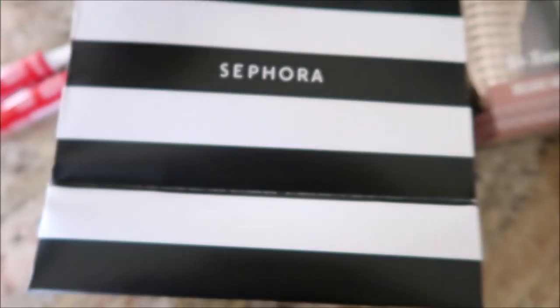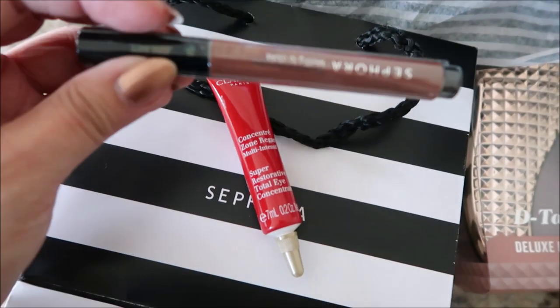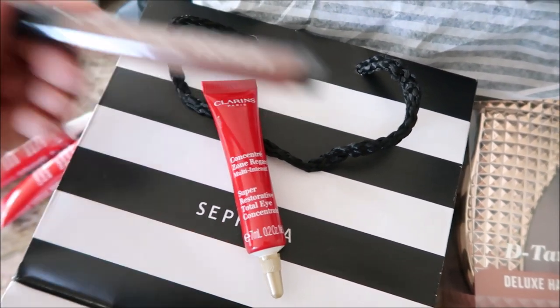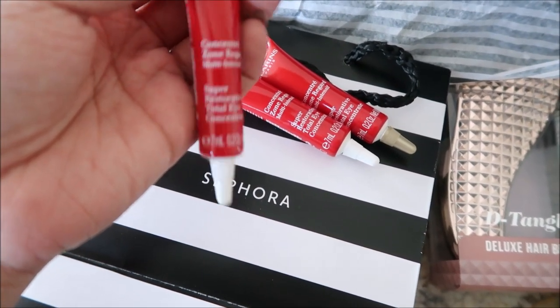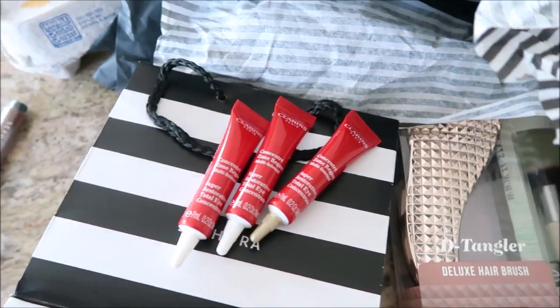From Sephora, I really wasn't gonna get anything until I saw these were 100-point perks: the super restorative eye concentrate. I also got Sephora melting lip clicks - I love them, I have crème brûlée and caramel. These were 100-point perks so I asked if I could get more than one and she said yeah, so I got three. The full size is like 15 or 16 milliliters and these are 7 each, so combined it's more than a full size - that's like $65 worth, an amazing perk.